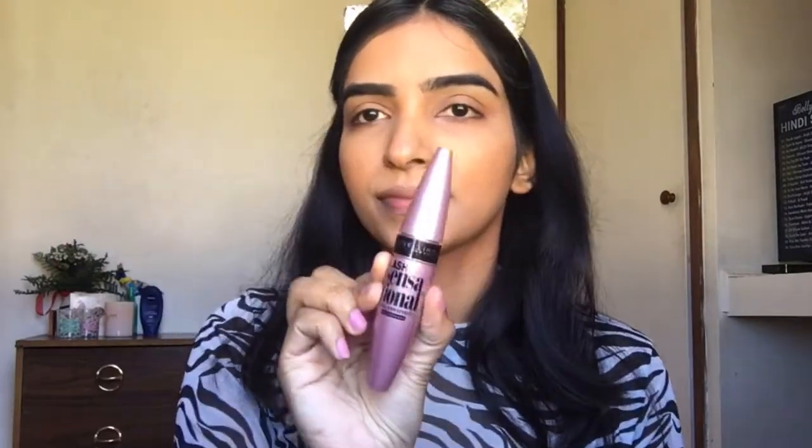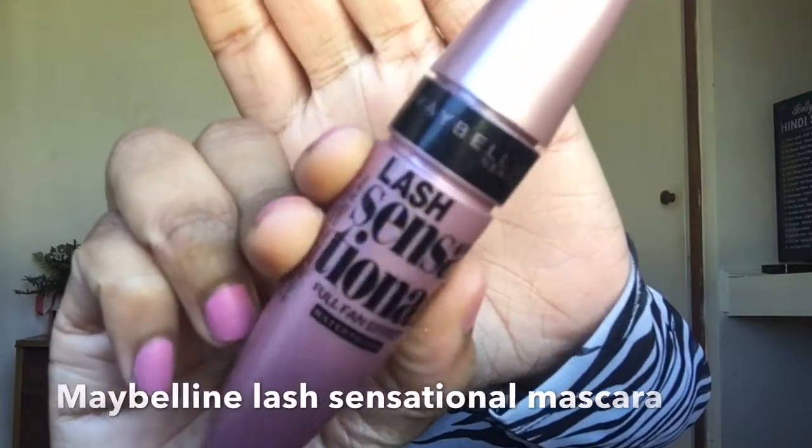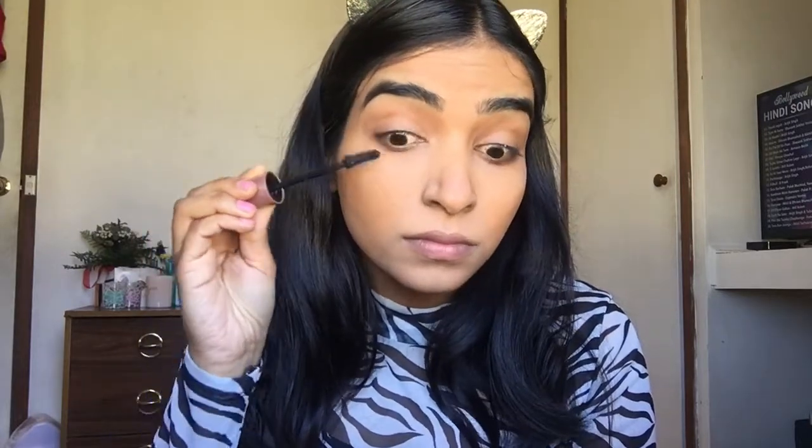Next, my all-time favorite mascara — the Maybelline Lash Sensational Mascara. I really love this mascara. It's waterproof and gives you nice volume, lengthens your lashes, and gives you a curling effect. There's nothing like this mascara.